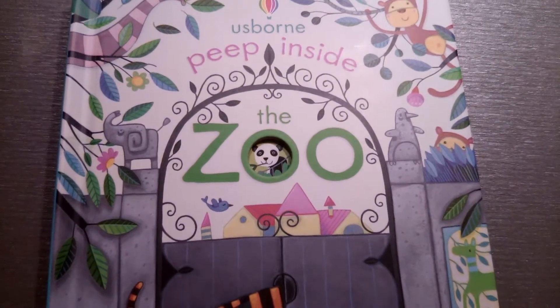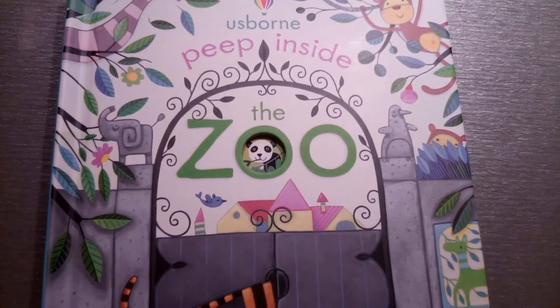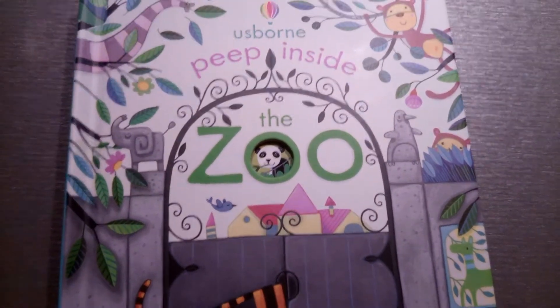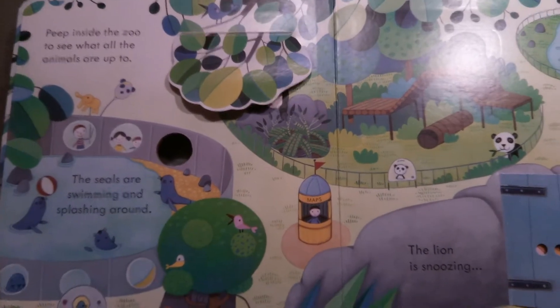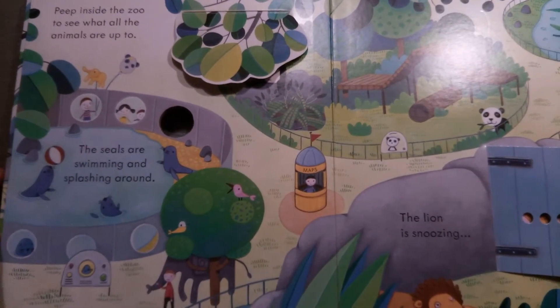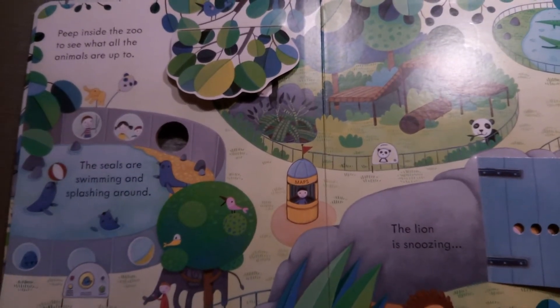Hi everyone! My name is teacher Flavia and in this video I am going to read you a book from Osborne. This book is called Peep Inside the Zoo. You can start reading these types of books from 2 years old or even earlier because they are colorful and the text and the words are very simple so they can understand.